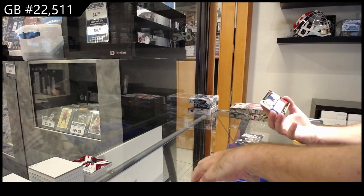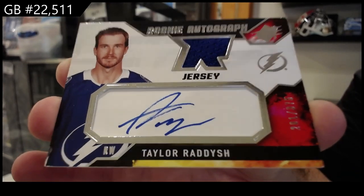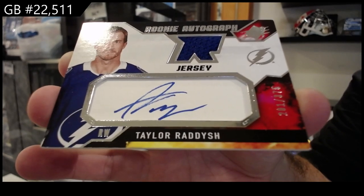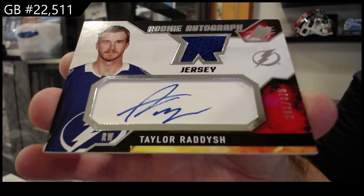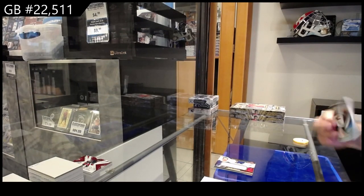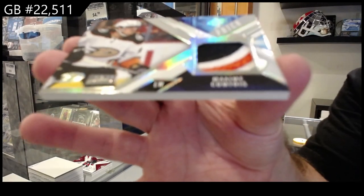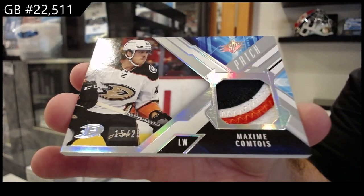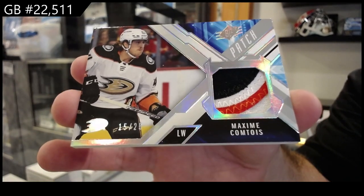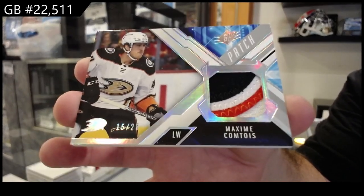Rookie Jersey Auto for the Tampa Bay Lightning of Radish — 375 Rookie Jersey Auto. And we've got number two 25 patch Comtois for the Ducks.